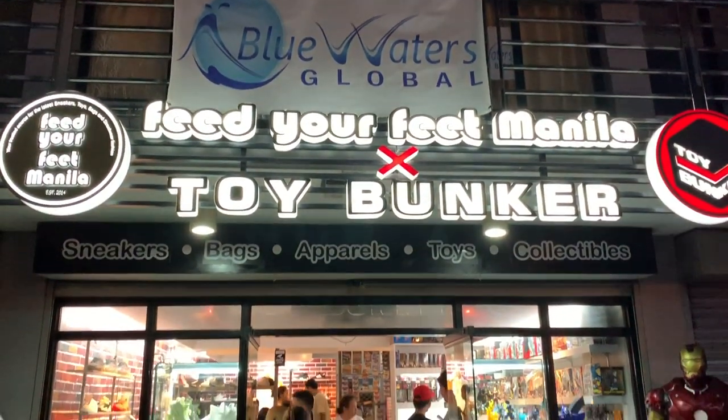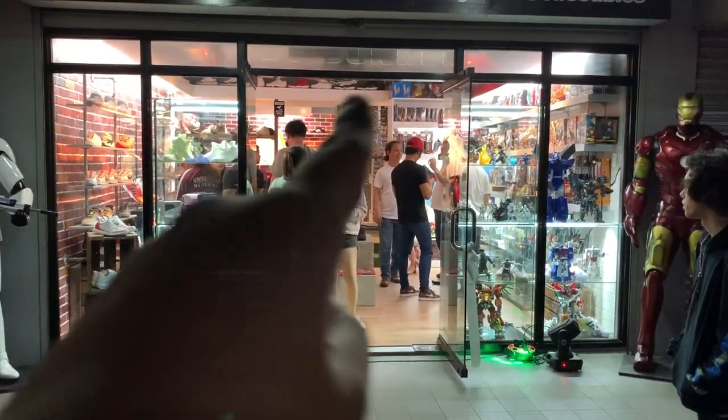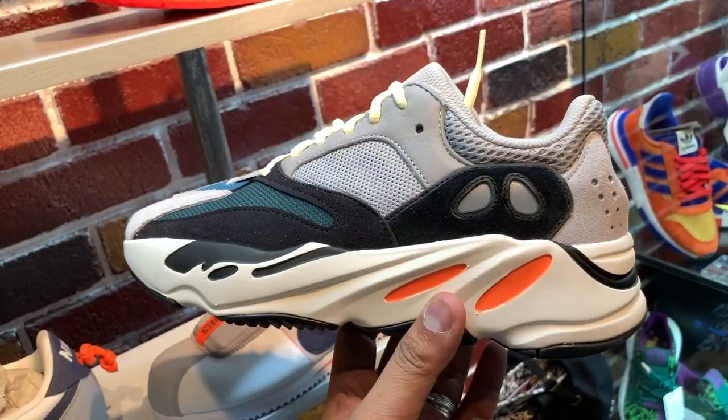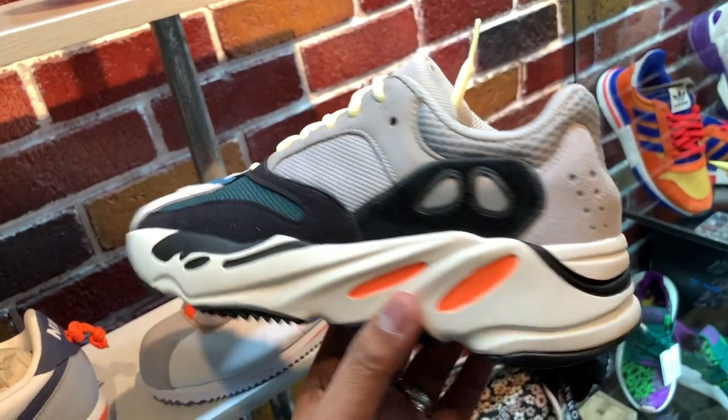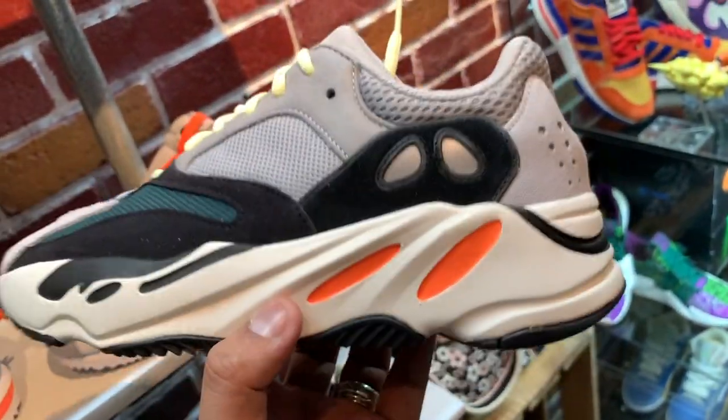This new store is called Feed Your Feet Manila and Toy Bunker. It's basically a collab of two stores — a combination of sneakers, toys, and collectibles — joined together to put up this store over at Quezon City.